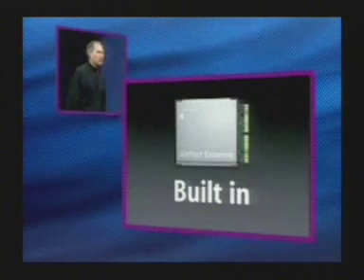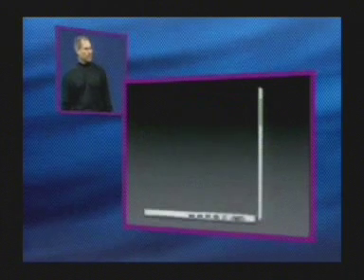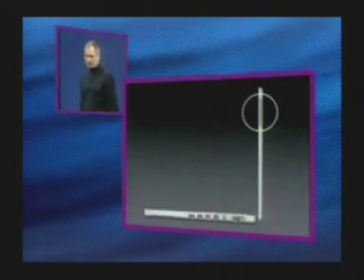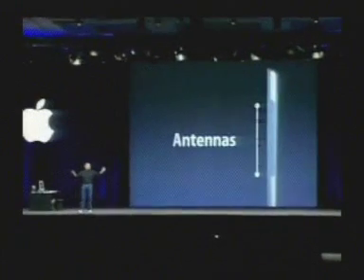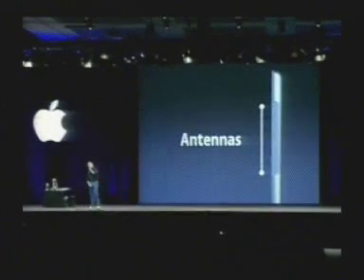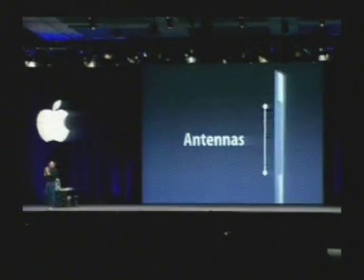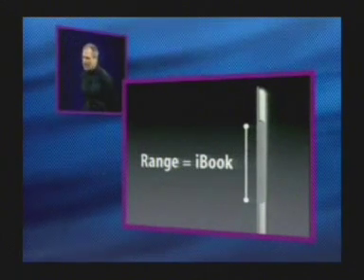We have a new Airport Extreme card built into the 17-inch PowerBook, and we've put the antennas where they belong — two antennas in the screen. In the notebook world, the gold standard for 802.11 reception is the iBook; it's what every competitor measures against. In our testing, the new 17-inch PowerBook has a range that is equal to the iBook.